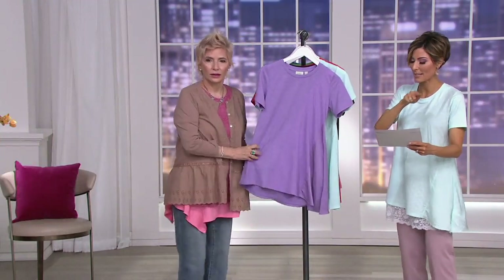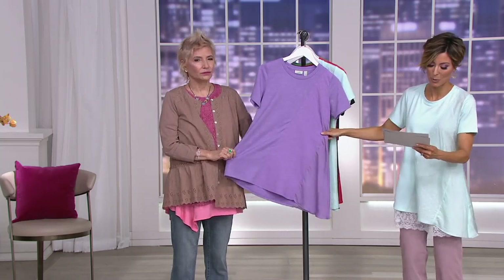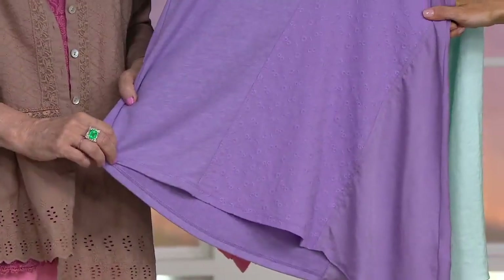You know, sometimes when you're shopping, you're like, I don't like that button, I don't like that collar, I'll live with it. But there's nothing not to like here. And the price is lower than it will be, and Easy Pay is only happening today. This is purple — we call it English Lilac.